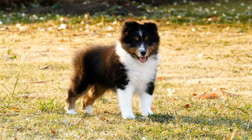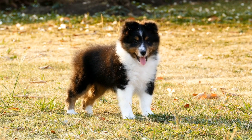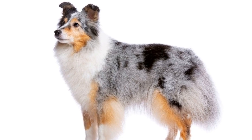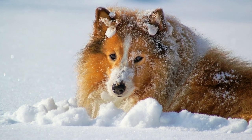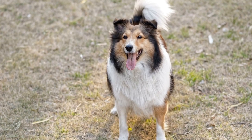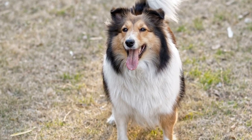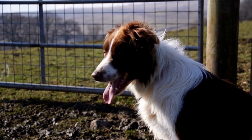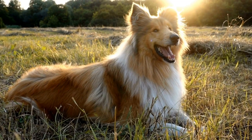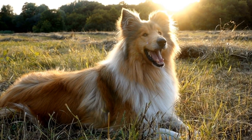Despite their versatility, it is important to note that Shetland Sheepdogs still have herding instincts deeply ingrained in their nature. This means they have a strong desire to work and need mental and physical stimulation to remain happy and well-adjusted. They thrive when given tasks to do and when they are able to use their intelligence. If you are considering getting a Sheltie as a working dog, it is crucial to provide proper training, socialization, and exercise. Without these, they may become bored or frustrated, leading to undesirable behaviors. Regular mental and physical exercise, such as obedience training, puzzle toys, and regular playtime, will help keep them engaged and content.